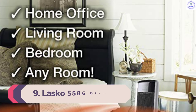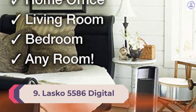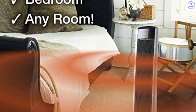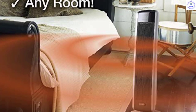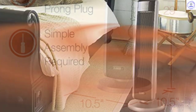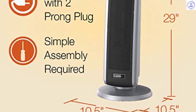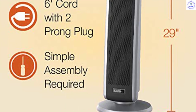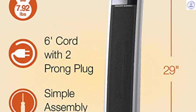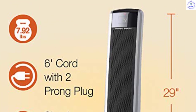Number 9: Lasko 5586 Digital Ceramic Tower Heater. This Lasko tower heater can warm up just about any space in your home, from your living room to your office, ASAP. It's sleek and slender, making it easy to tuck into a corner or nook. Digital controls allow you to adjust the thermostat, choose oscillation, and set timers. The tower has overheat protection and cool-touch housing so you won't burn your fingers if you need to move it. There's also an easy-to-use remote, in case you want to control the action from your couch.